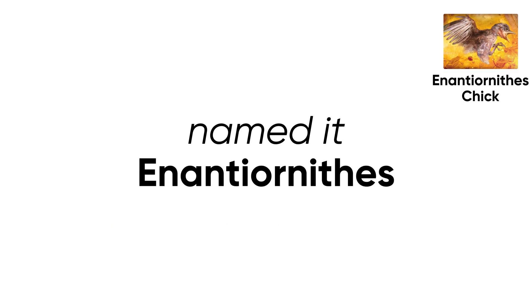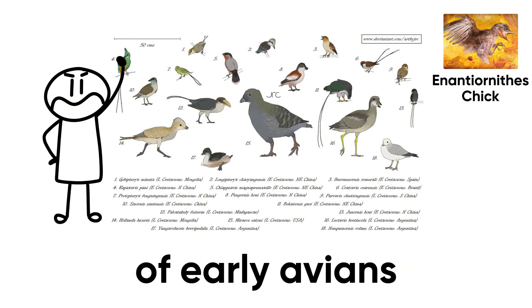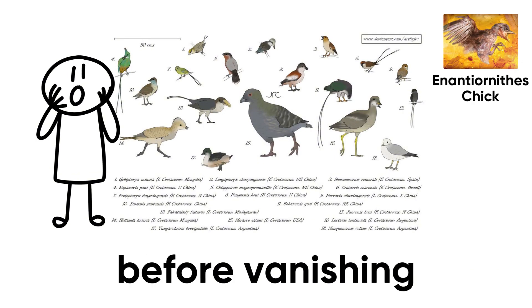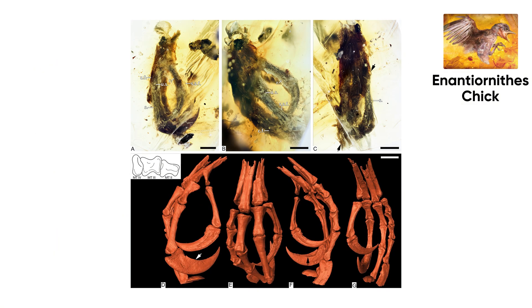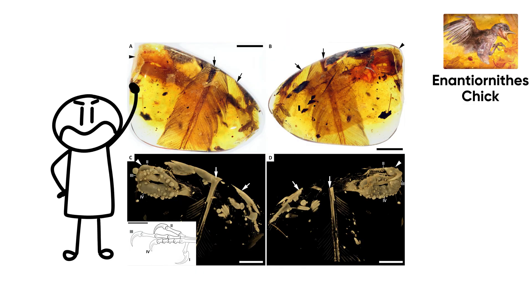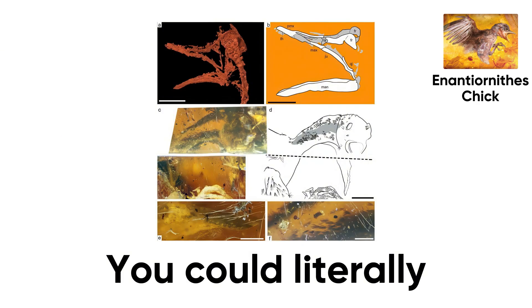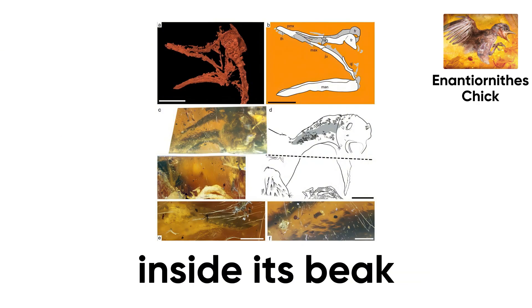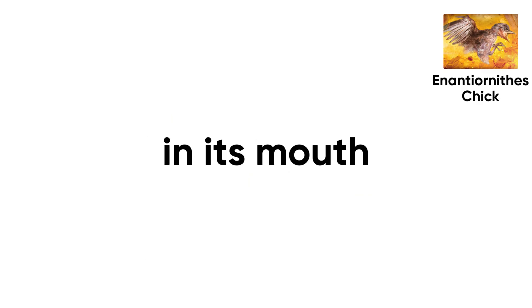Scientists named it Enantiornithes, meaning 'opposite birds' — a now-extinct branch of early avians that once filled the skies before vanishing with the dinosaurs 66 million years ago. Using 3D scans, researchers found not only the bones but the feathers, muscles, and even the claws still attached to its wings. You could literally see the tiny teeth inside its beak — a reminder that this baby bird still carried a few dinosaur tricks in its mouth.